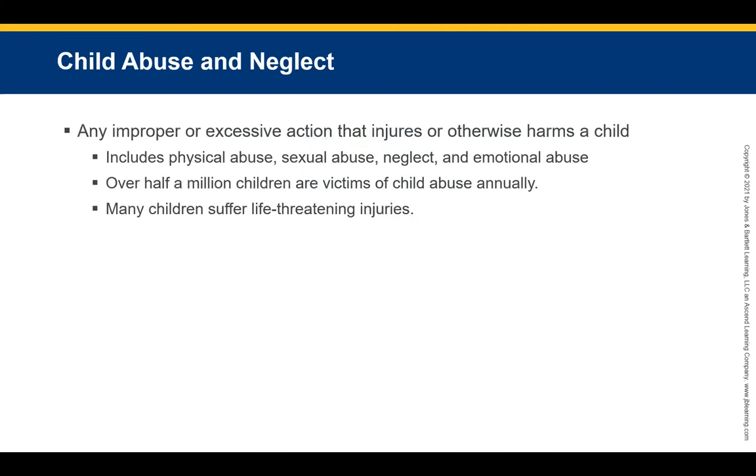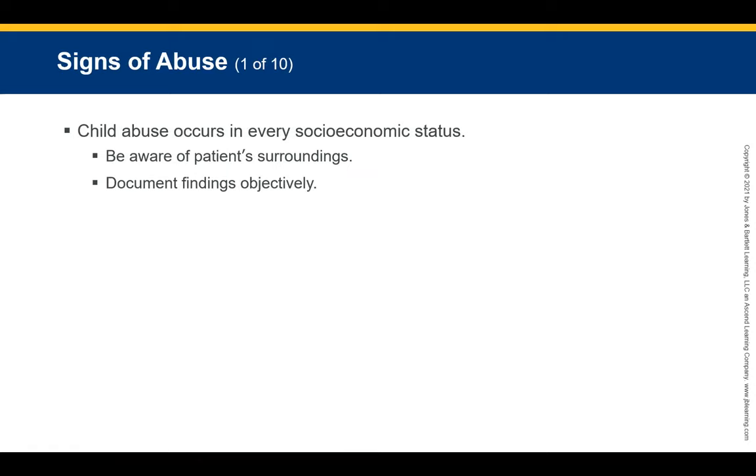Child abuse means any improper or excessive action that injures or harms a child or infant, including physical abuse, sexual abuse, neglect, and emotional abuse. Over half a million children are victims of child abuse annually, many suffering life-threatening injuries. If suspected abuse is not reported, the abuse is likely to happen again, potentially causing permanent injury or death. All EMTs are required to report suspected abuse of children or the elderly to law enforcement or a supervisor immediately.